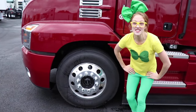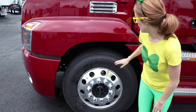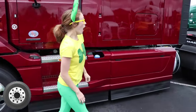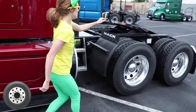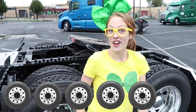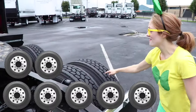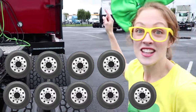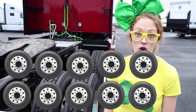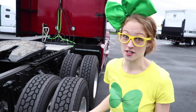Check out the size of these tires! There are 10 tires on this truck. We have one right here, two, three, four, five, six, seven, eight, nine, ten — because of the other one in the front. Wow, that's a lot of tires, and this doesn't even have the trailer attached to it yet!